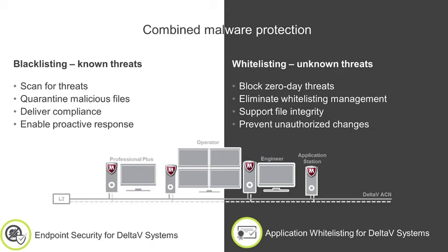Whitelisting alone should not be considered a silver bullet and will not remove malware that currently exists on your Delta V system. Consider endpoint security for Delta V systems as another essential layer of protection to combat today's malware threats. Ultimately, blacklisting known threats is a great starting point, but zero-day threats can exist for months before a patch is released.